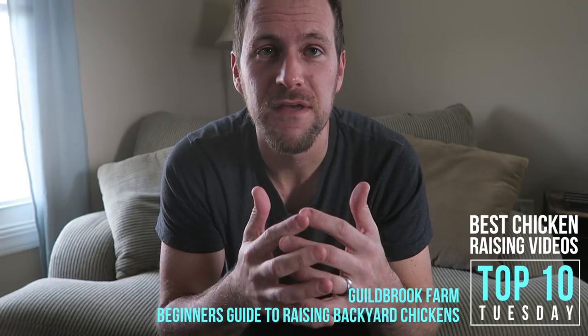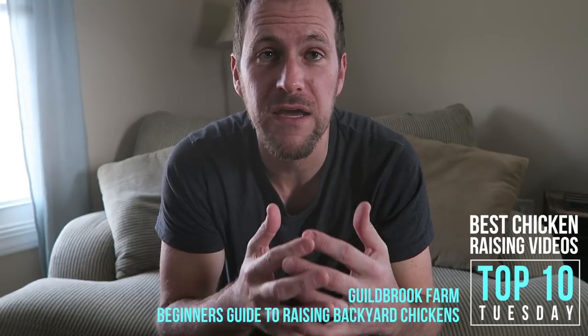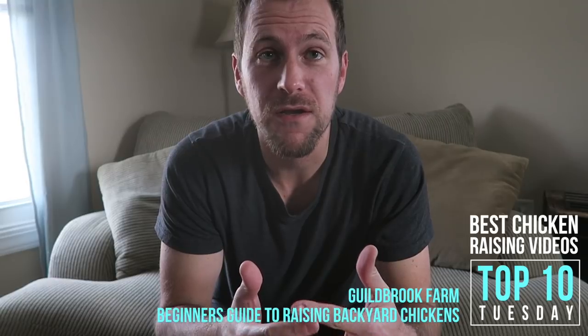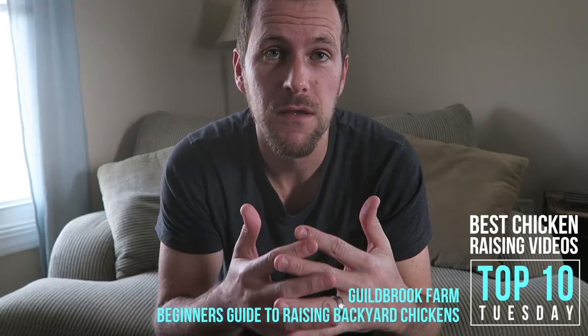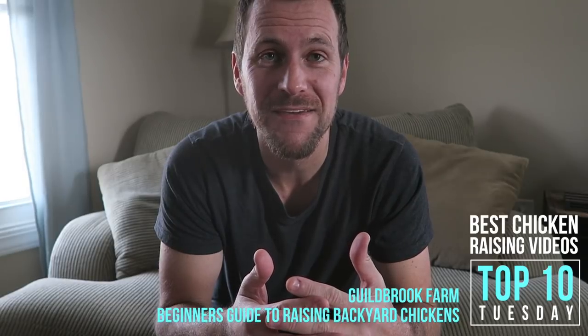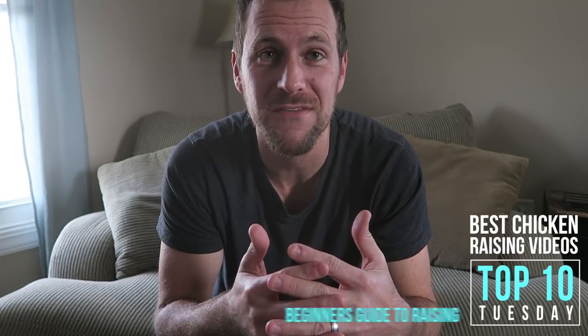So this first video is from Guildbrook Farm, called The Beginner's Guide to Raising Backyard Chickens. Just a forewarning, it's a little long — about the length of a movie. So when you've got a free night, grab a snack, grab a drink, and cuddle up to learn about raising chickens.